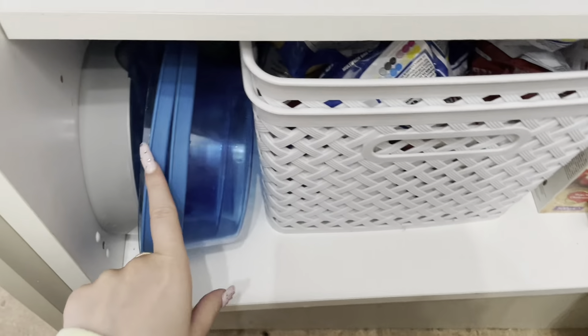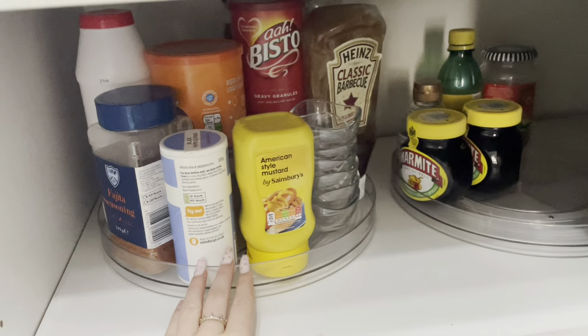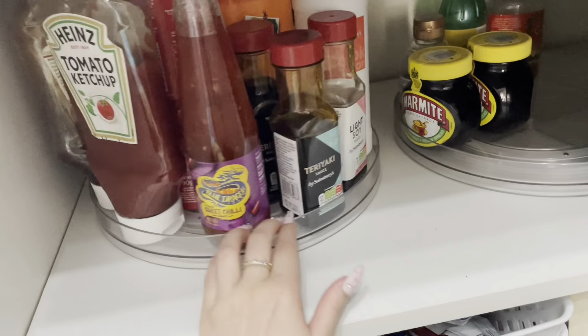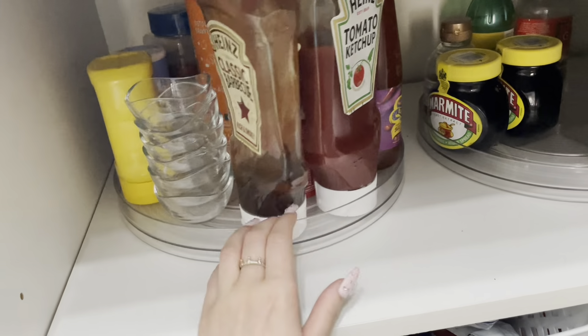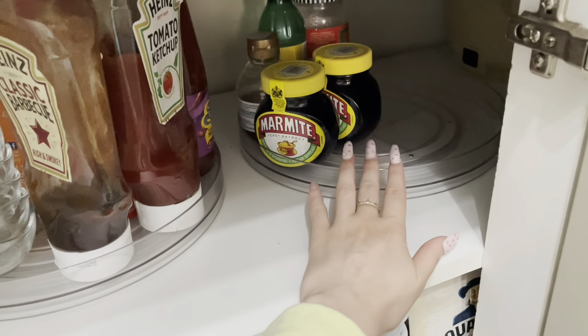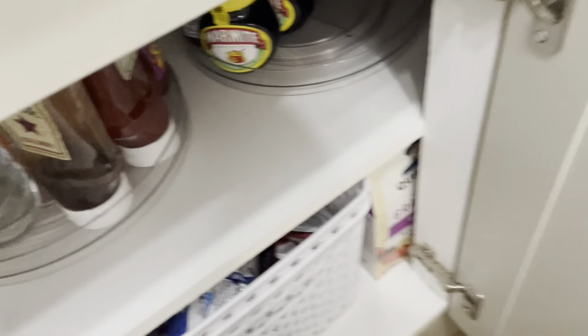Over here in this cupboard we have crisps and JJ's bowls. We've got two lazy Susans — this one's got all of our spices that don't fit elsewhere, plus seasoning and sauces, which I love so much. We've got our sauce dishes, and this one has spreads — just my marmalade and some other bits. So yeah, that's the new storage in the kitchen.